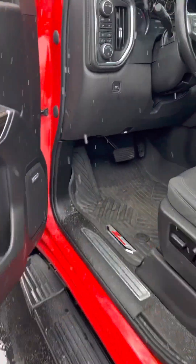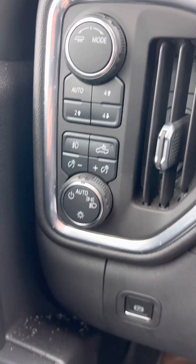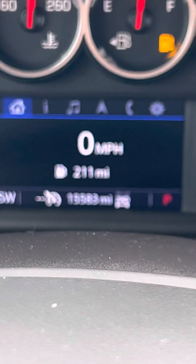A quick start up here. All your four wheel drive lights and controls. 15,000 miles.